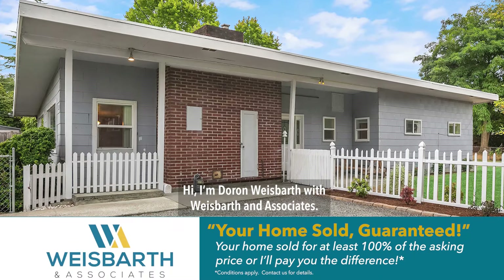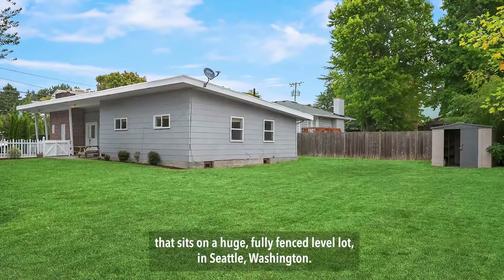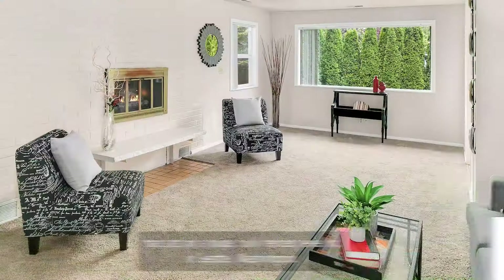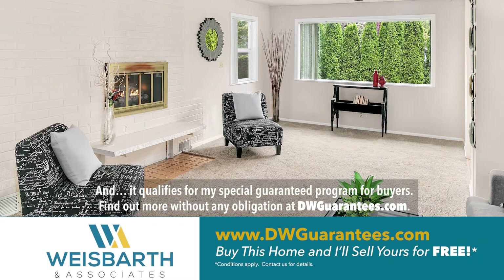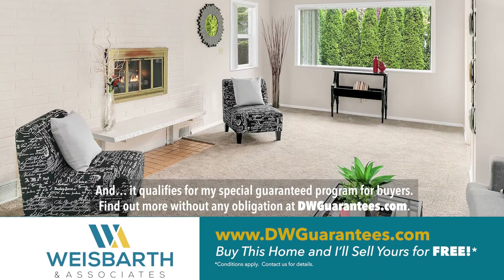Hi, I'm Daron Weisbarth with Weisbarth & Associates. Welcome to this sunny, spacious, quiet rambler that sits on a huge, fully-fenced, level lot in Seattle, Washington. And it qualifies for my special guarantee program for buyers. Find out more without any obligation at dwguarantees.com.